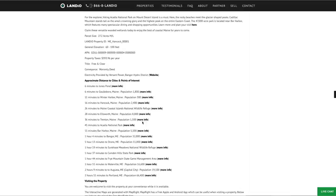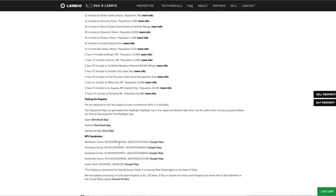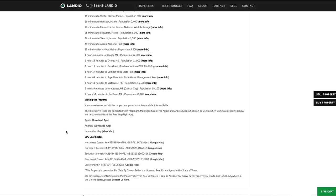We have distances to nearby points of interest with links for more information, GPS coordinates with links to open on Google Maps, and if you'd like to open the interactive map in a new tab, you can click that link right here.